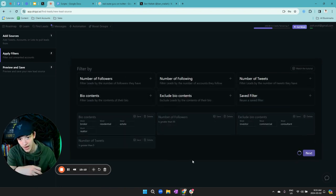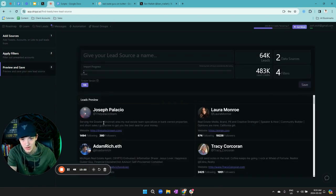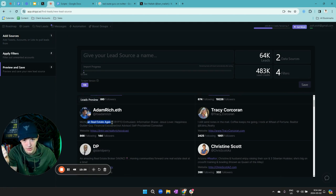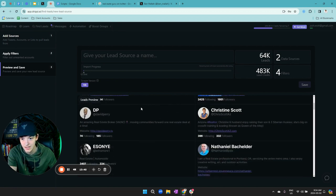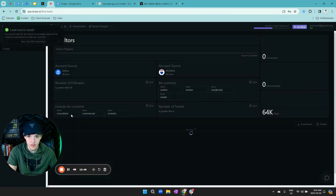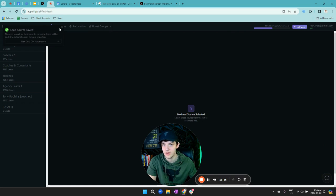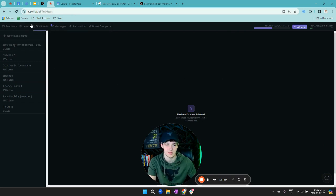Once we've applied all those filters, we still have 64,000 leads — that's a lot. We click next and verify these are good leads. Looking at the preview, we see profiles like 'Michigan real estate agent,' 'real estate team,' 'rocket realtor' — these look like good leads. We name the list 'realtors' and save it. This is going to scrape all those people, and you just wait for it to load before moving to the next step.